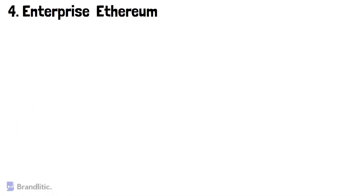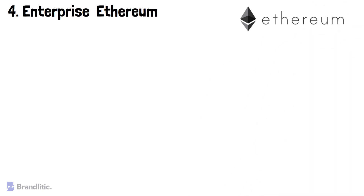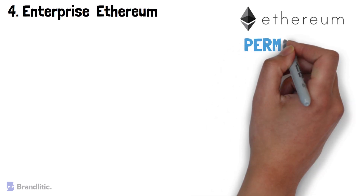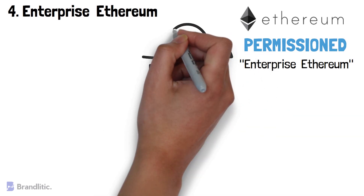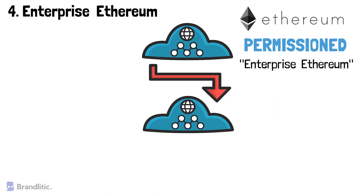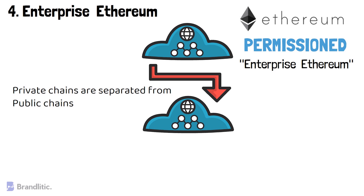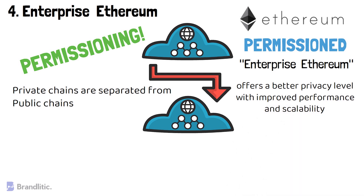Number 4: Enterprise Ethereum. Ethereum is one of the best public blockchain platforms out there. It offers a wide range of features including smart contracts, decentralized app creation, and much more. However, to make it feasible for an enterprise, it needs to be permissioned — this is where Enterprise Ethereum comes in. It lets enterprises create private permissioned networks fully capable of scaling to enterprise needs. The private chains created using Enterprise Ethereum are separated from public chains, but are completely capable of interacting with the public chains if needed. The key difference between Ethereum and Enterprise Ethereum is permissioning, and Enterprise Ethereum also offers a better privacy level with improved performance and scalability.